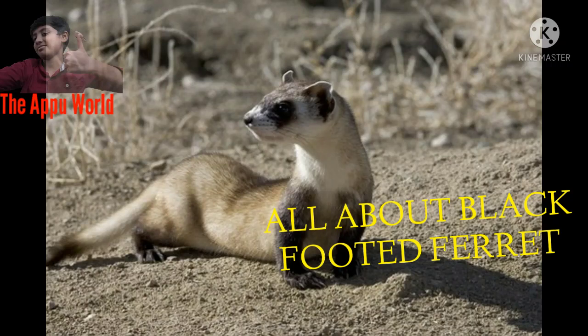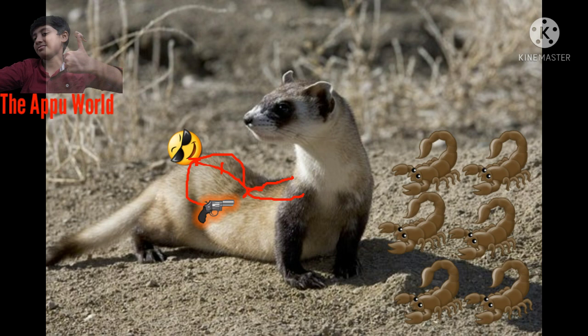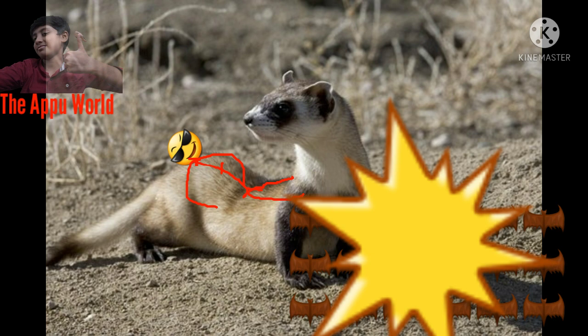Black-footed ferrets are North America's only native ferret species. They once ranged across the western plains but were thought to be extinct until a small population was discovered in 1981. Thanks to breeding and reintroduction programs, including the work of the Smithsonian Conservation Biology Institute, black-footed ferrets have made an incredible recovery.